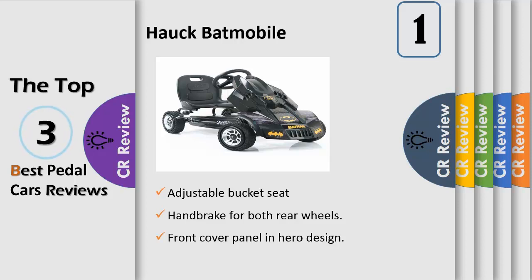Its low weight and sporty design make it a true fun mobile, as well as training their strength, stamina, and reactions. This go-kart is also a fun way for children to learn their first traffic regulations and even parallel parking.